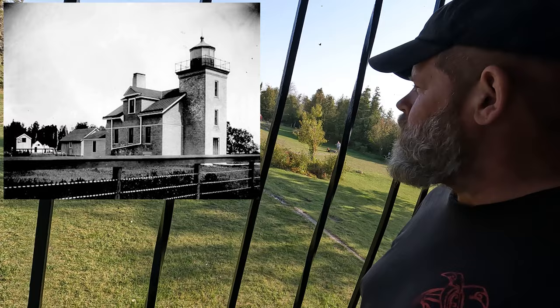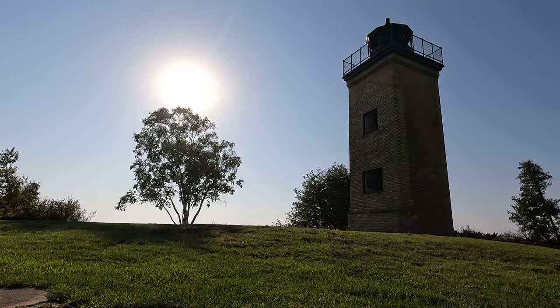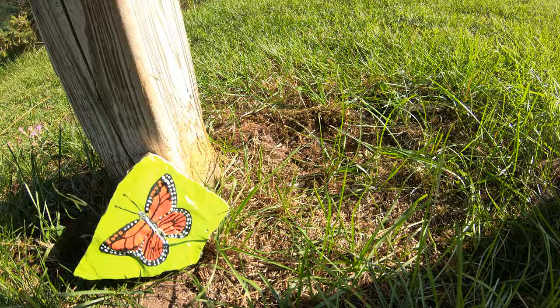Although this lighthouse has been here since 1865, we're not going to talk about it much because we're here for the monarchs. This used to be where the keeper's quarters were, but it caught on fire in the 50s and the Forest Service, which was in charge, bulldozed it down and left just the tower. The cedar trees here at the peninsula protect the monarchs as they rest in what are called roosting trees for the journey across the water.